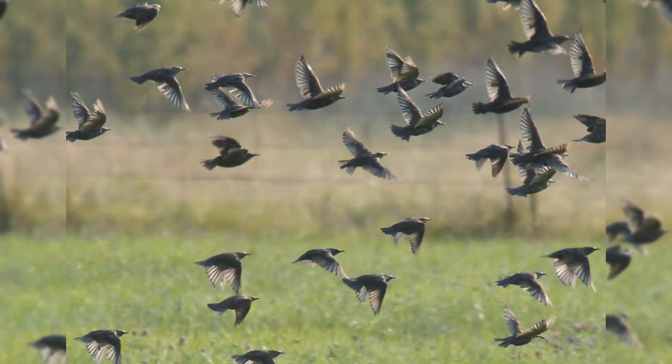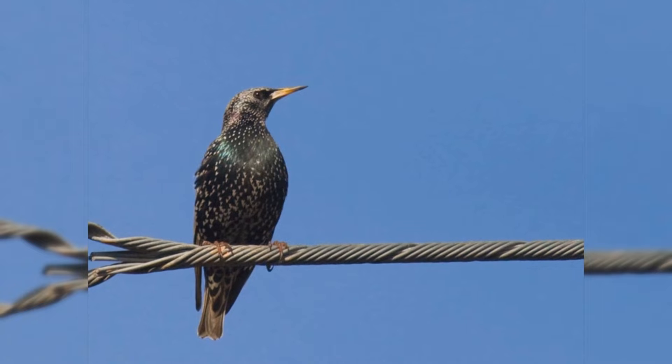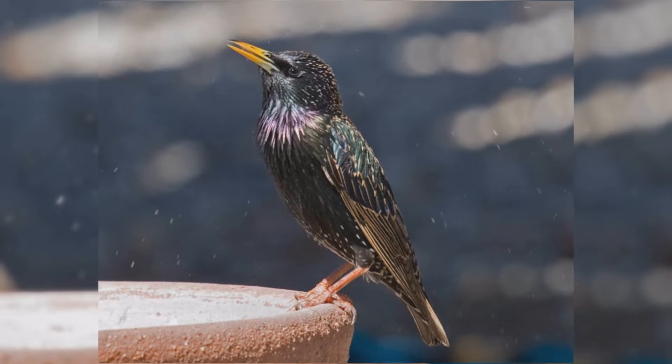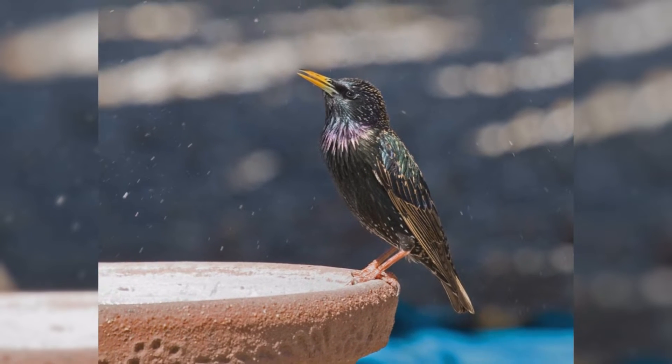These birds have the body size of an American robin, but a much shorter tail. They are about 8½ inches long from the tip of the bill to the tip of the tail. They have plump bodies, rather large heads, and short tails. Wings are short and pointed in flight, almost triangular. Their bills are long and pointed.